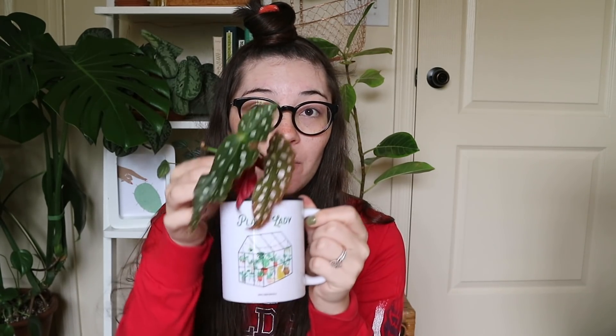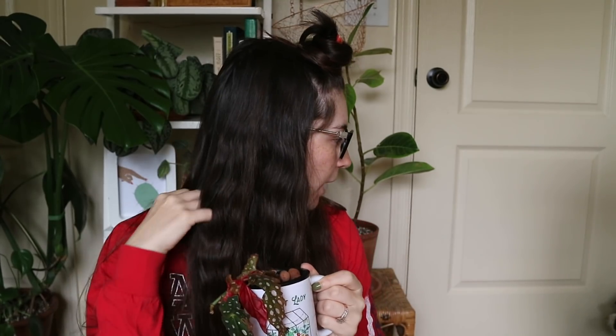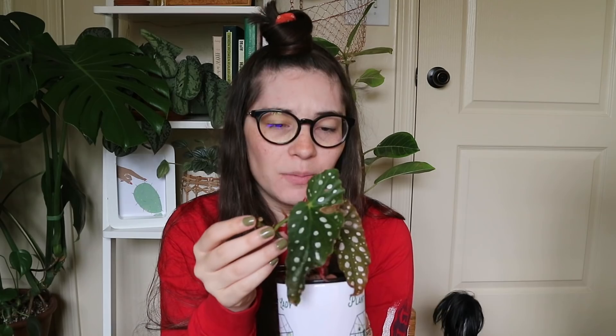The next plant, also from Adam, is a Begonia maculata and it's in lecca — my only plant currently in lecca. I'm not sure if I'll keep it in lecca since I don't have the nutrients set up for that, but this is a very beautiful begonia. I don't have many begonias. The backs of these leaves are a nice red. Adam said it will probably perk up after it adjusts, as it was very recently put into lecca.